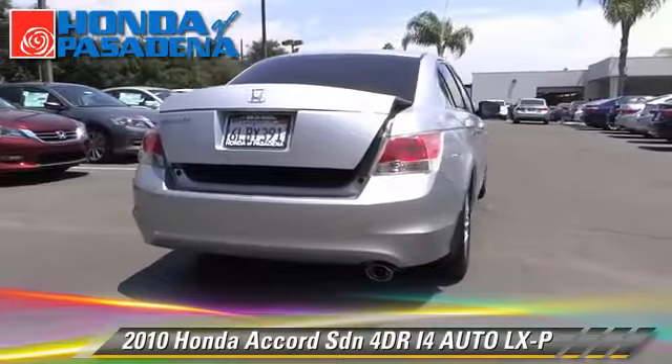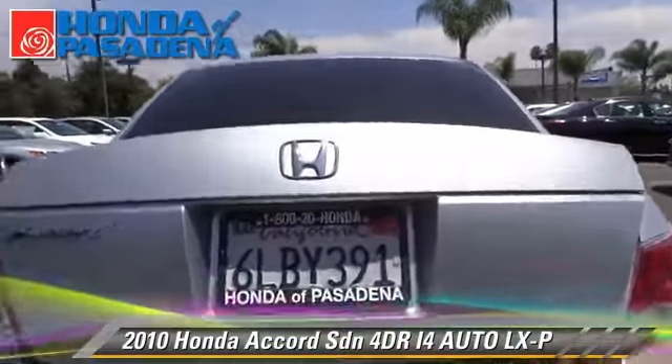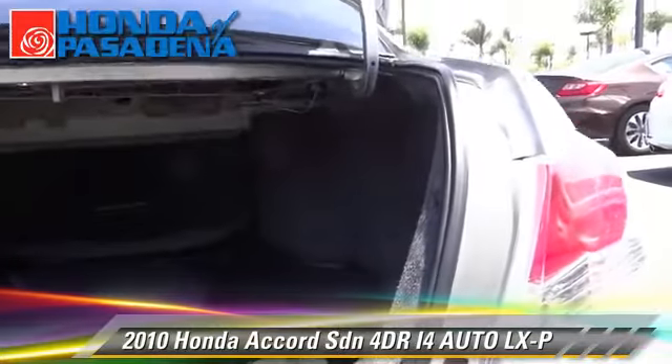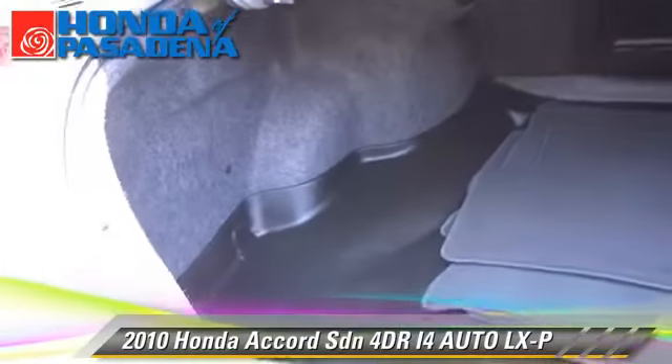This Honda features power windows, powered door locks, and alloy wheels. Safety features include dual front airbags, traction control, and stability control.